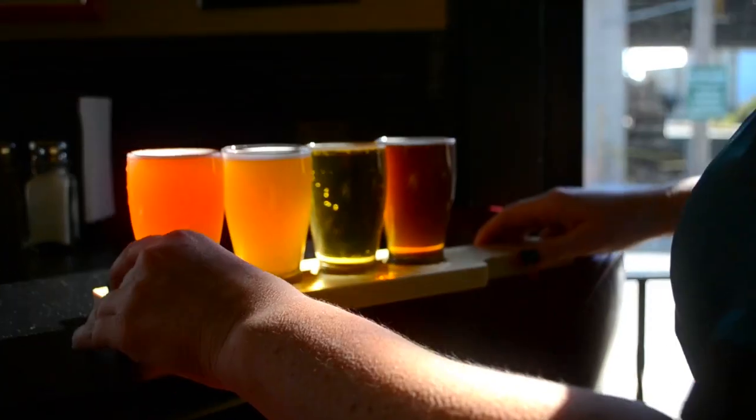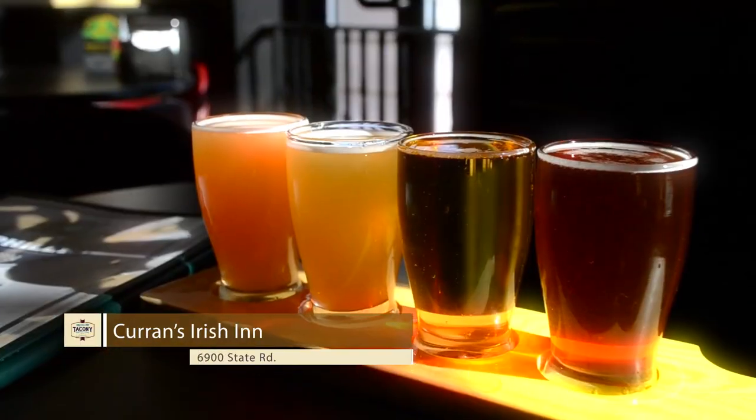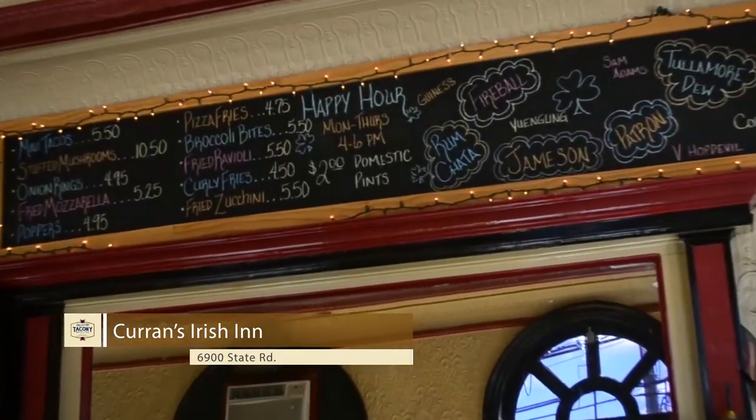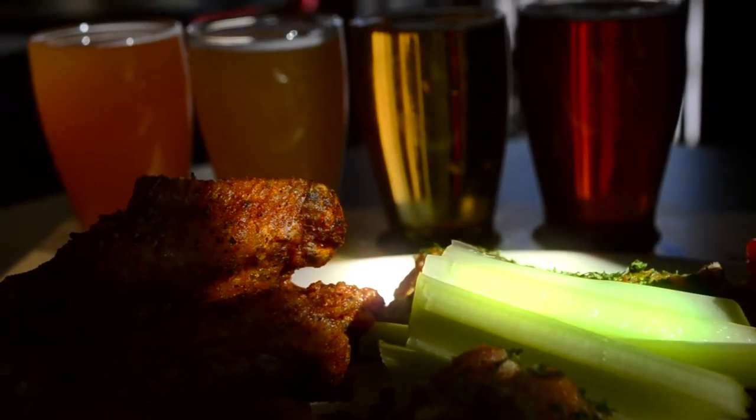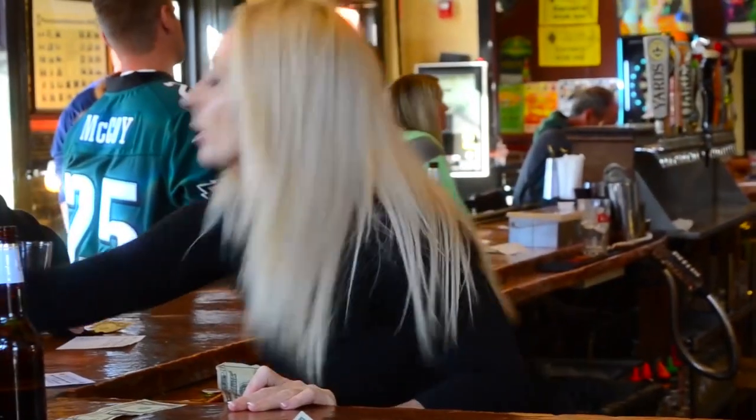Currens is a great gathering place in the community. They're a unique dining experience located in an old hotel — the old Harbat Hotel — and they were recently voted Best Sports Bar in Philadelphia by Philadelphia Magazine.